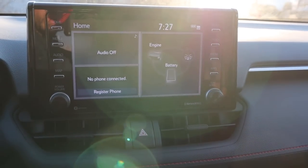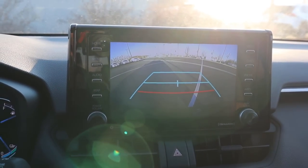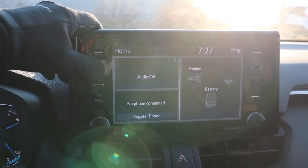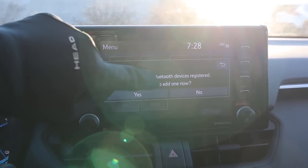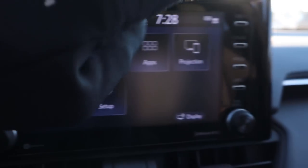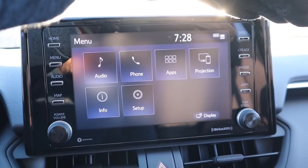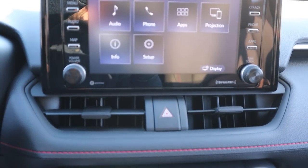Here's the center infotainment system. Popping it into reverse, you've got a backup camera with trajectory lines — the resolution on that is good. The touchscreen response time is fantastic, and I'm glad they kept analog shortcut buttons on either side of the screen. Nice little setup with all the controls, and hazard lights just down below.